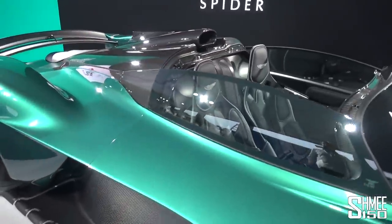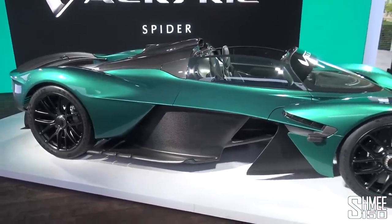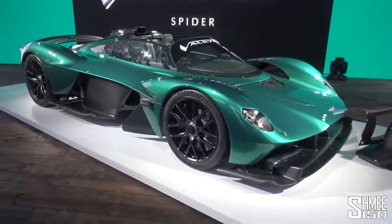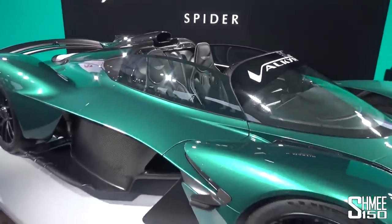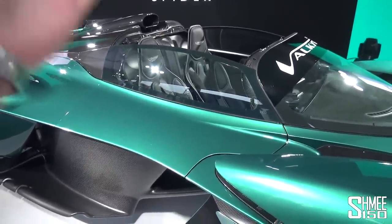And I can only begin to imagine what this will now be like for the 85 customers without the roof. Behind you, just tucked back behind the bulkhead, you still have the mid-mounted 6.5-litre V12 from Cosworth, combined with the electric motor system sending all the power to the rear wheels in a very, very light car with that engine revving up to 11,100 rpm. To remove the roof has been no simple task — it's required some heavy engineering to various components, most notably the doors.